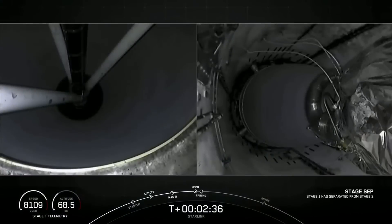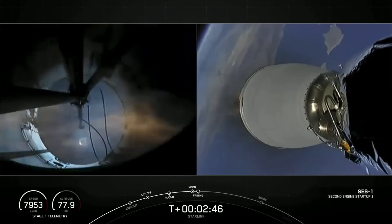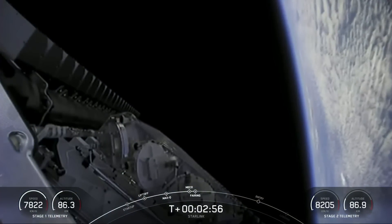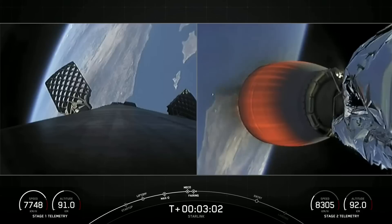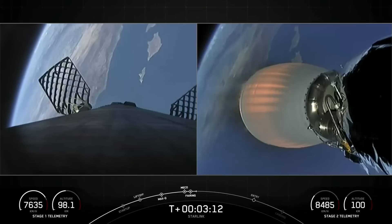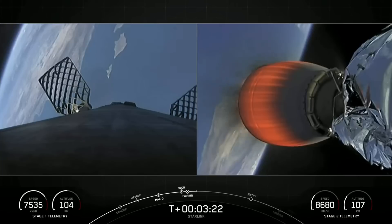Stage separation confirmed. And that ignition. You saw main engine cutoff, stage separation, Merlin vacuum engine startup, and there the fairing half is popping off to reveal our stack of Starlink satellites. You can see the fairing half floating away on screen back down towards the Earth. Today marks the fourth flight for both of those fairing halves, and we will be attempting to recover them once again with the help of our recovery vessel, Ms. Tree Quest.